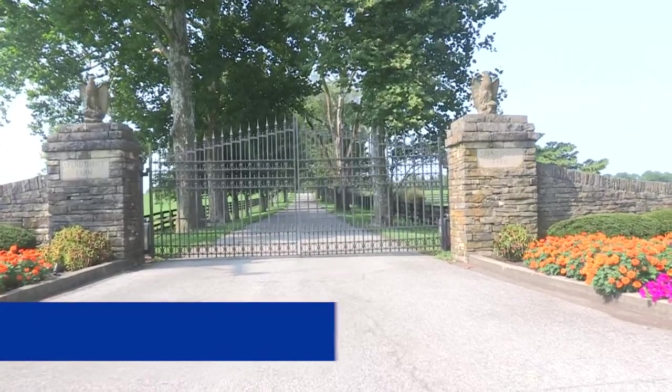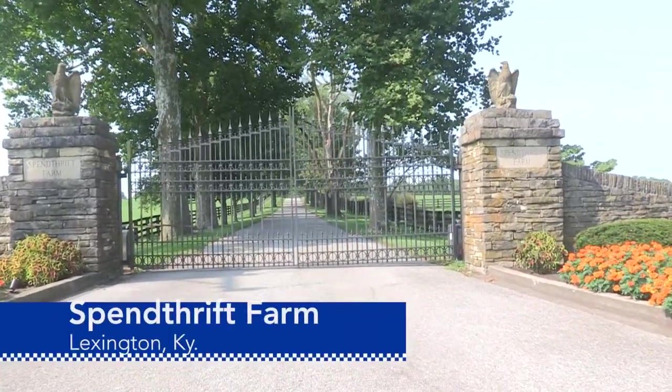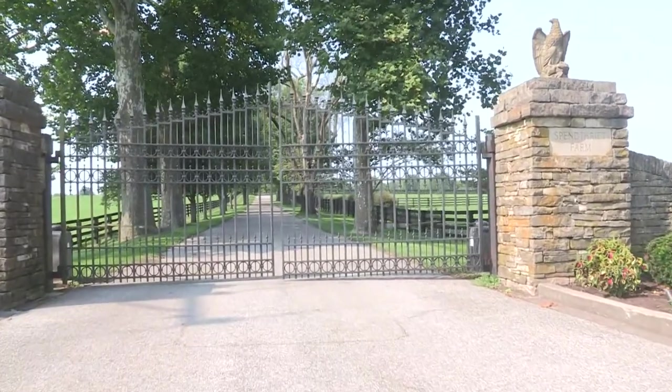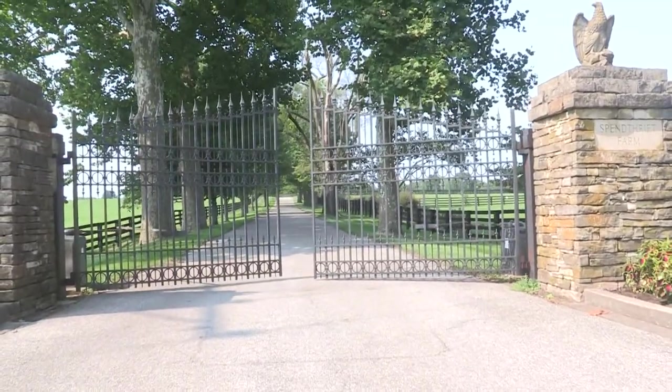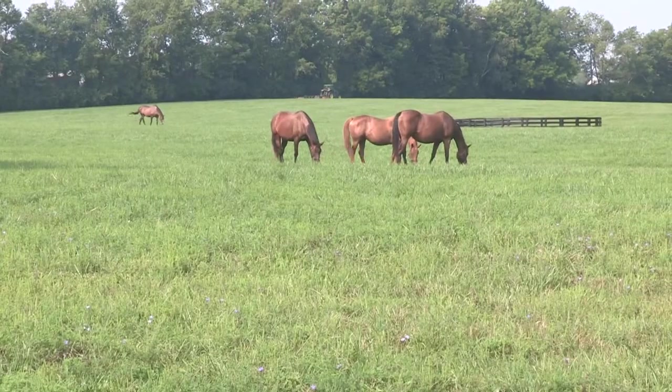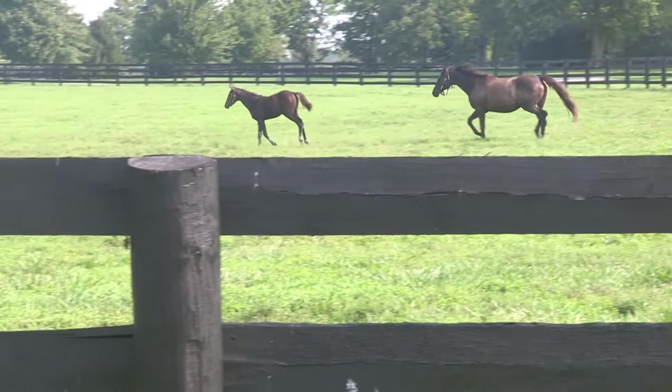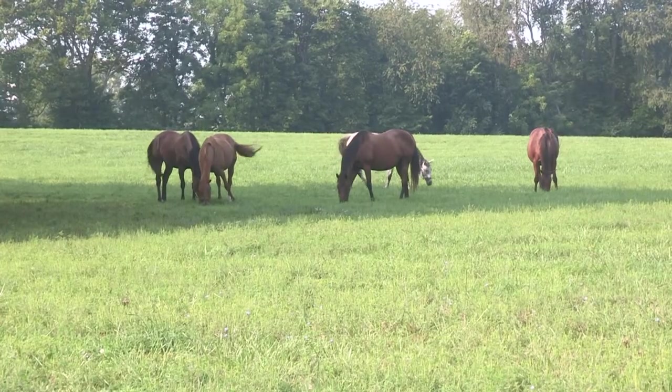This is the main entrance to Spinthrift Farm in Lexington. The tree-lined lane leading to the farm is just a preview to the beauty of the 1,200-acre facility with its rolling pastures, frolicking mares and foals, and grazing thoroughbreds.